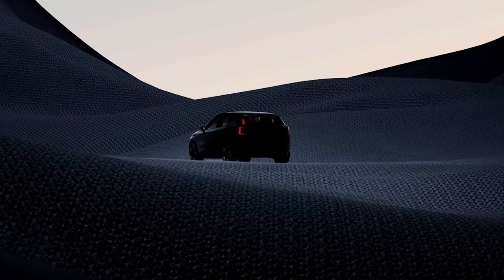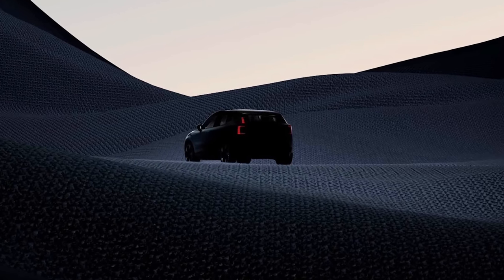The Volvo EX30 — Volvo's smallest and cheapest electric car to date — is a small electric crossover that slots below the Volvo C40 and XC40 in size and price, and it's going to be revealed to the world in less than a week.